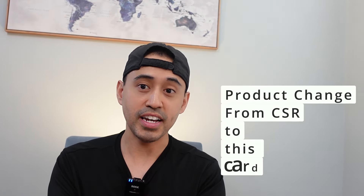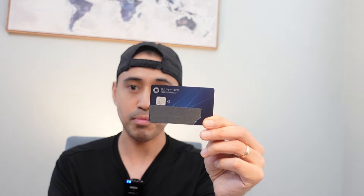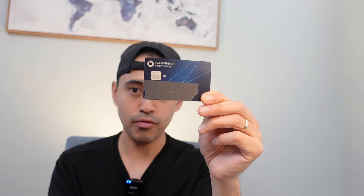I've got the Chase Sapphire Preferred — I've retired mine while Player 2 still has hers. This was product changed in the early 2020s, as I couldn't handle that $550 annual fee when it increased by $100 in 2020. I've got the nice metal card here and you'll see where it goes down the line. Another card retired, but I wanted to show it as part of my credit card collection.